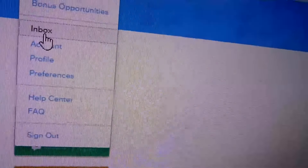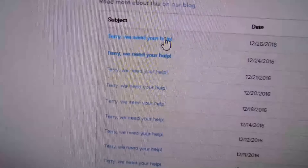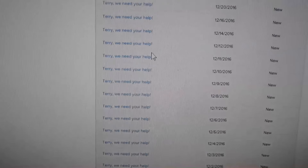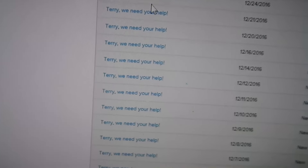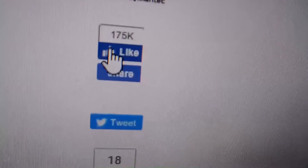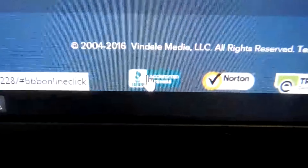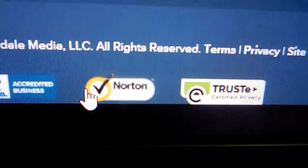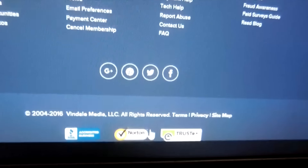Inbox — right here they have a few in your inbox, plenty more to do. They have plenty of surveys and they'll be sending this stuff to your email, but make sure you confirm your email. They are a real website — they have 175 thousand likes on Facebook, they also have the Better Business Bureau review, Norton Secured. When you see stuff like this, it means it's a real website.